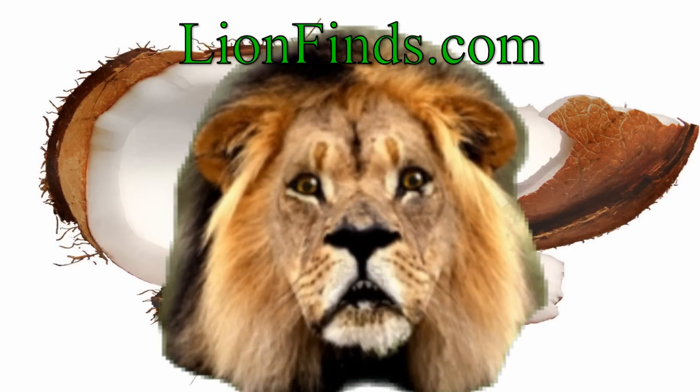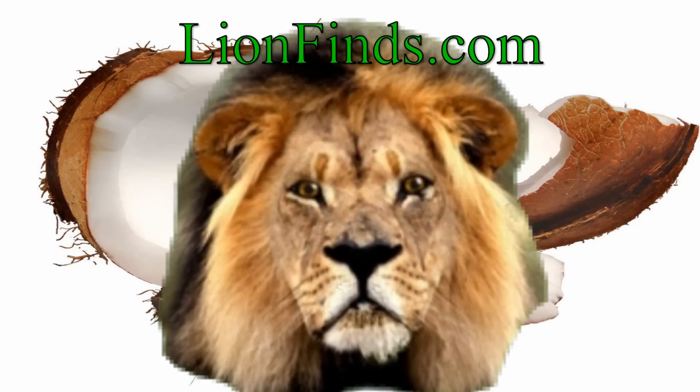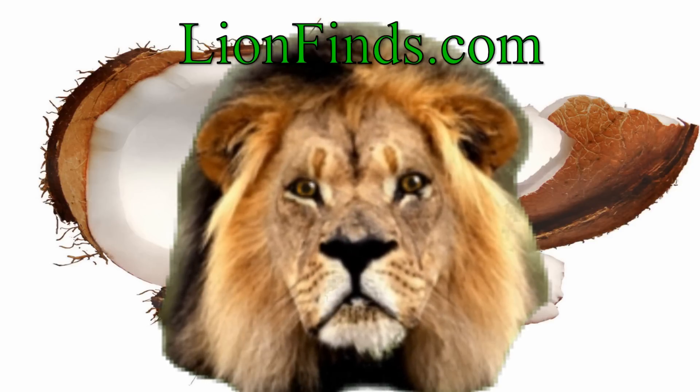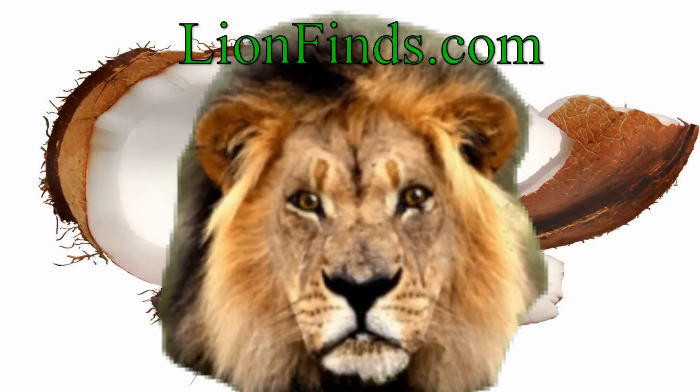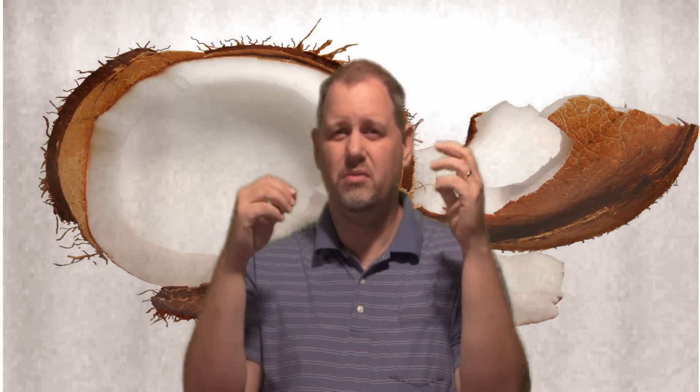Welcome to LionVines.com. Alzheimer's is like diabetes of the brain. In an Alzheimer's patient, the brain gets to the point where it cannot absorb glucose from the bloodstream to use as energy, so your brain can't get the energy it needs to function properly.